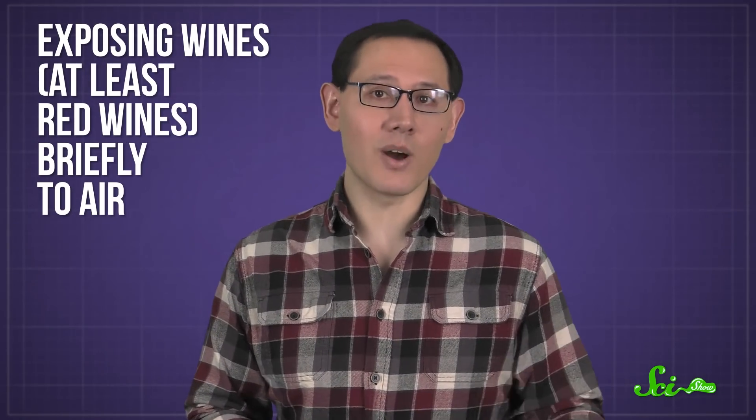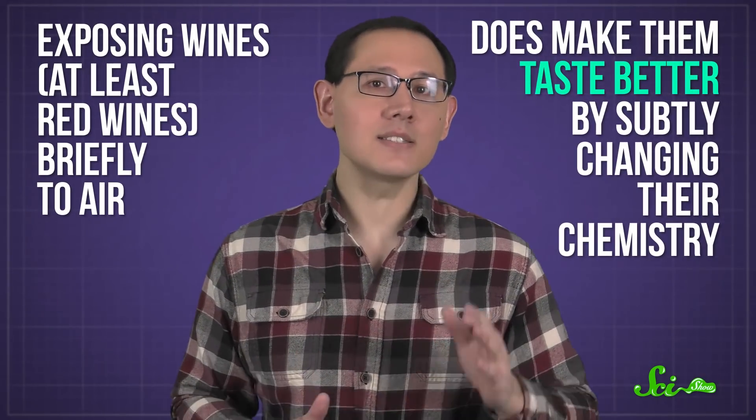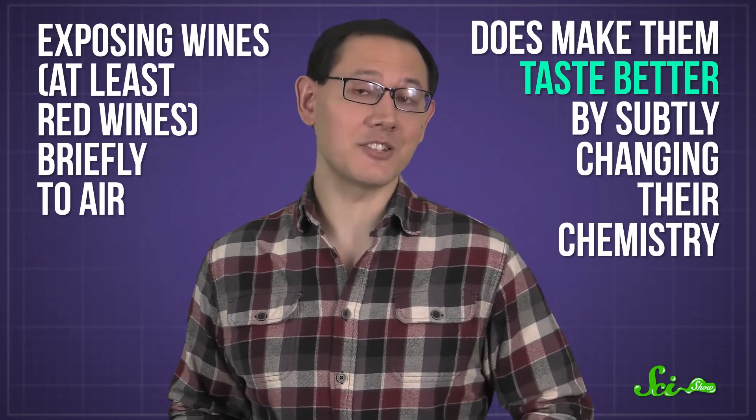Or, at least, just wait a second or two before you down the whole thing. And they're not actually making up the whole breathing thing. Exposing wines — at least red wines — briefly to air does make them taste better by subtly changing their chemistry.